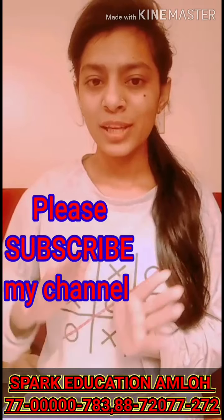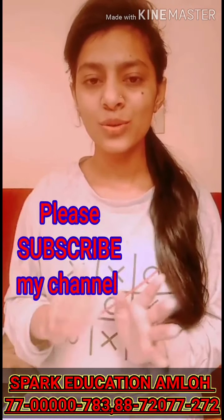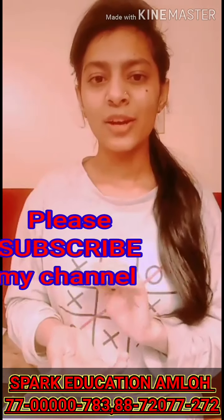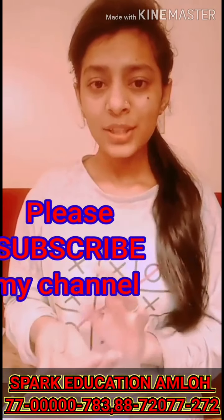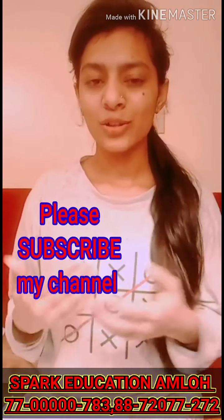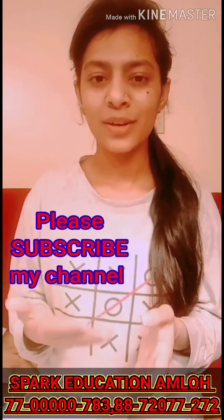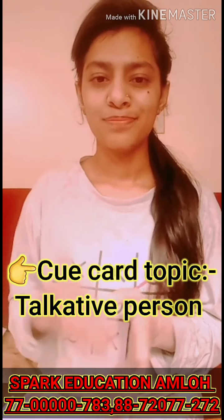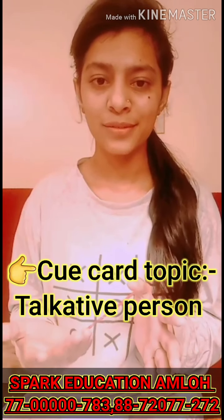Listen carefully in this video because I'm going to tell you how to apply it in a well-mannered way. I'm going to give you an example by speaking on a topic, and this topic is going to be about a talkative person.